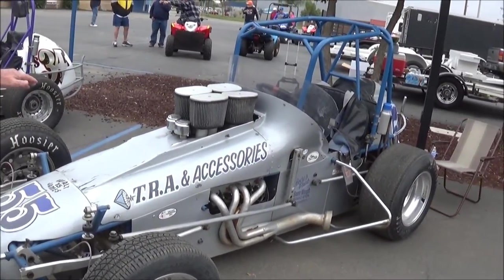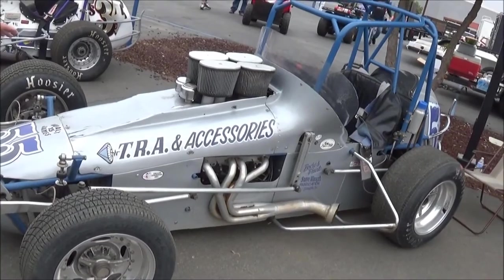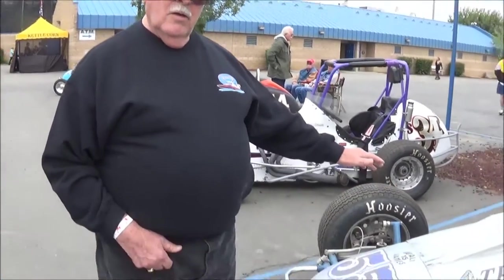I believe it's an Edmunds design. It's owned by Rich Mastrolio, who's the brother of Bob Mastrolio, our WRA leader. And it's run throughout Nevada, Arizona, California, and the WRA and associated organizations.